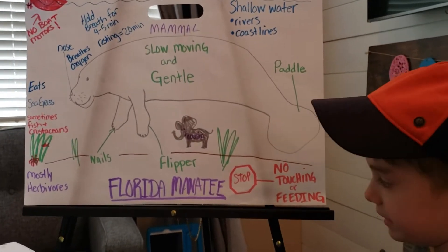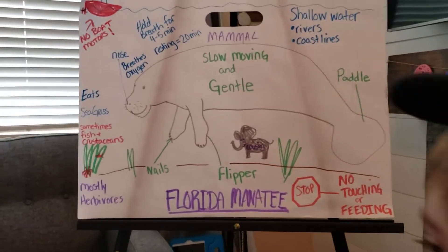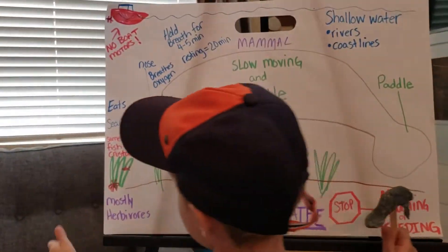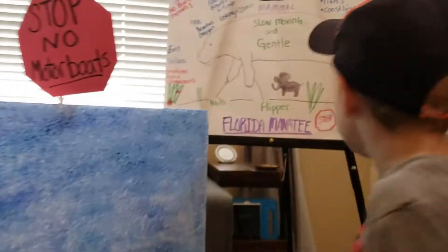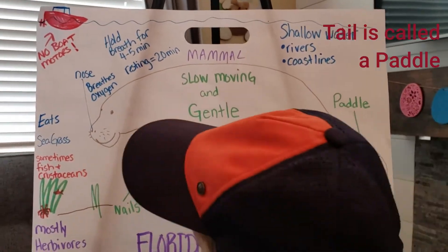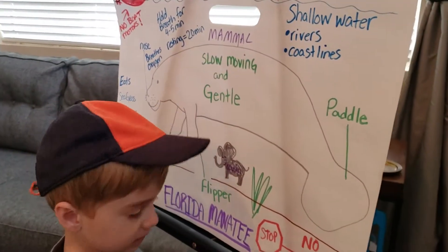No touching or feeding — remember that sign? Look how big a real manatee can be. That's crazy. Here's his paddle. Here's his flippers.